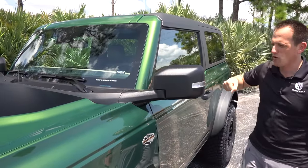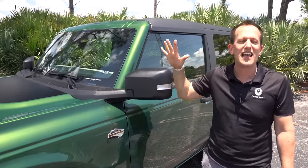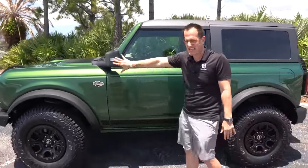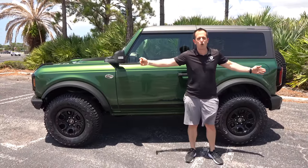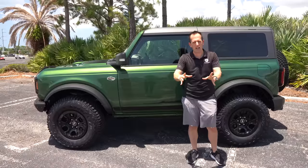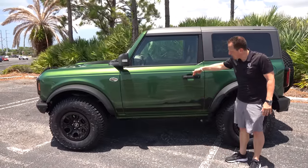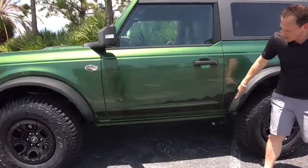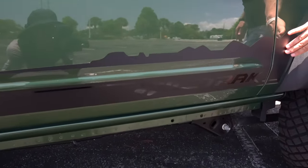Think about it — Bronco doors come off, but these mirrors stay on. If you've ever driven a Jeep Wrangler without the doors, it's a pain to drive without mirrors. So it's nice that you get to keep the mirrors and take the doors off. The short, compact size of this two-door beast is what I fell in love with over the longer four-door. You have flat black door handles with keyless entry, and a second decal with the Wild Track logo and mountain range — nothing too gaudy, just tasteful.